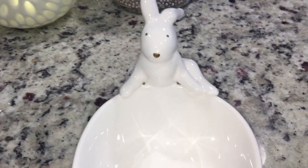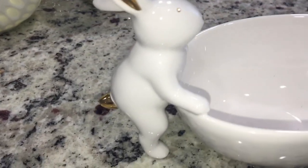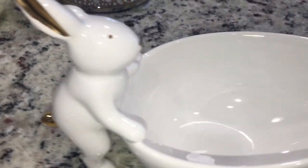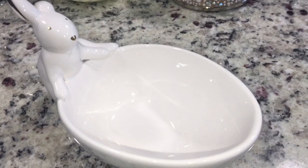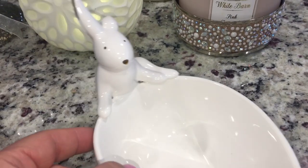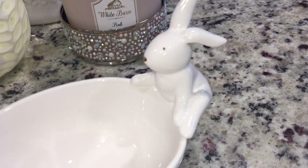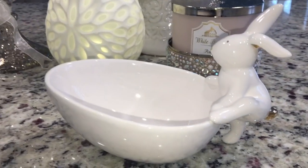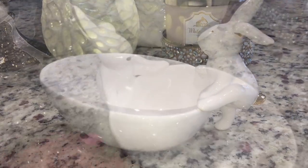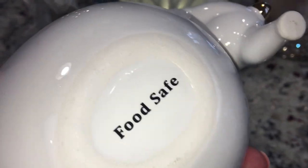This little guy is so cute — he's all white accented with gold that I absolutely love. Look at his little tail! I purchased this to use as a mini jelly bean dish, from Marshall's — very inexpensive, 5.99. I did just wash him and he is food safe.